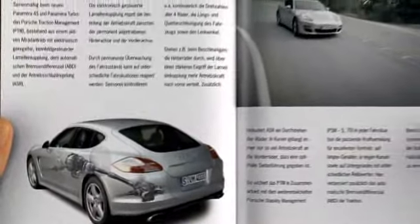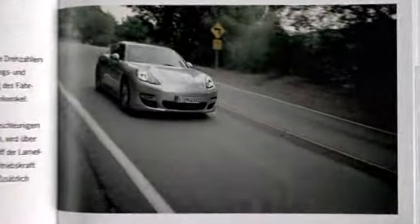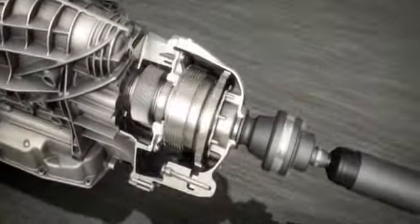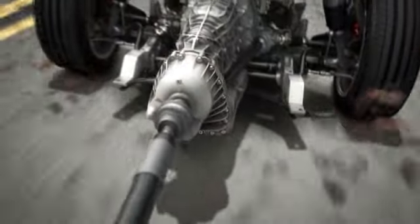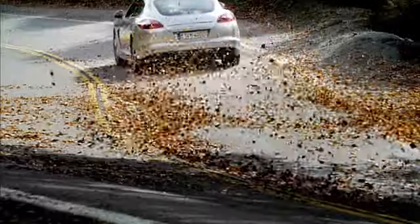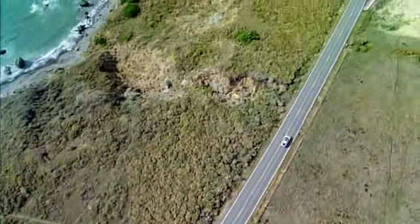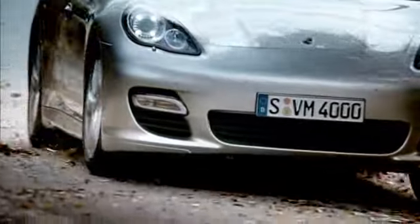Porsche Traction Management, PTM, is fitted as standard on the new Panamera 4S and Panamera Turbo. It consists of active all-wheel drive with an electronic multi-disc clutch, automatic braking differential, and traction control system — for the ideal distribution of power in any situation, and therefore excellent traction on long straights, tight bends, and on terrain with varying levels of grip.